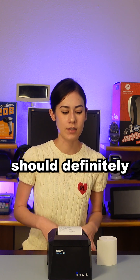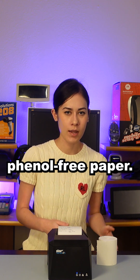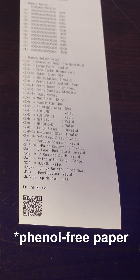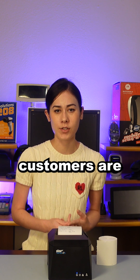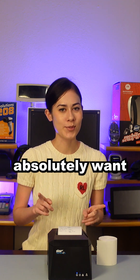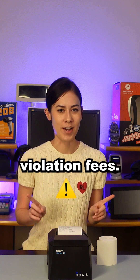To stay on top of it, businesses should definitely look into getting phenol-free paper. It has the same print quality, it ensures the health of your employees and customers, and it's also better for the environment — plus you absolutely want to stay away from any violation fees.